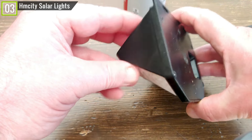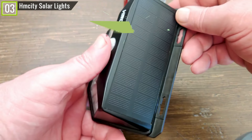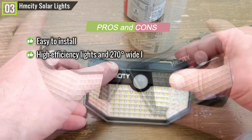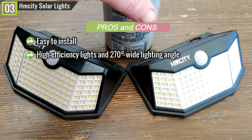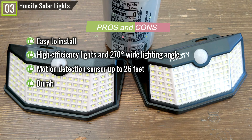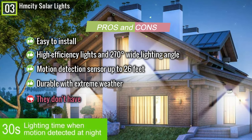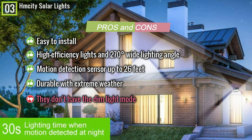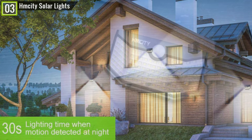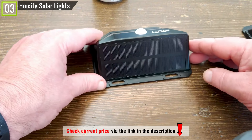Hemsity wireless solar security lights can be fixed easily with expansion pillar hinges and screws, or mounting tape, thin wire, or other creative mounting ideas. Pros: Easy to install; high-efficiency lights with 270-degrees wide lighting angle; motion detection sensor up to 26 feet; durable in extreme weather. Cons: No dim light mode. Overall, the Hemsity solar lights has amazing brightness, solid construction, the right price, and excellent customer service.